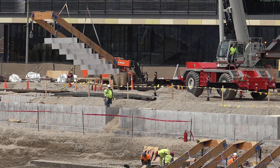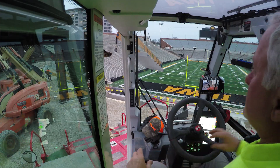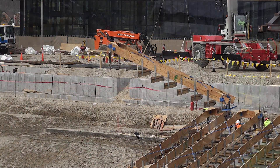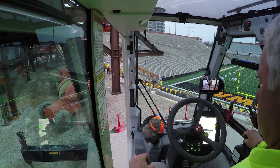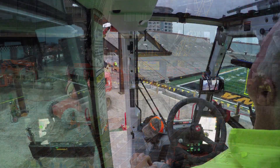I would recommend it because on this job also, if I can't get from one end of the job to the next, this machine I could drive on the city street around the block and get to the other end of the job. And I did that various times. I would recommend it.